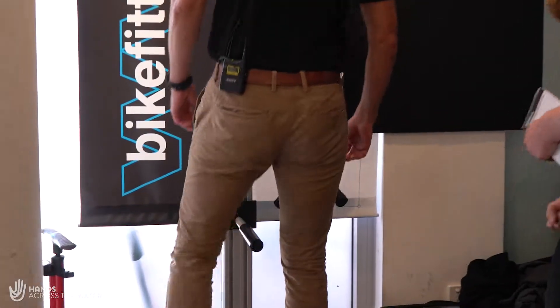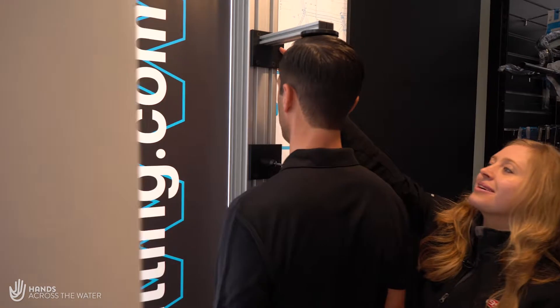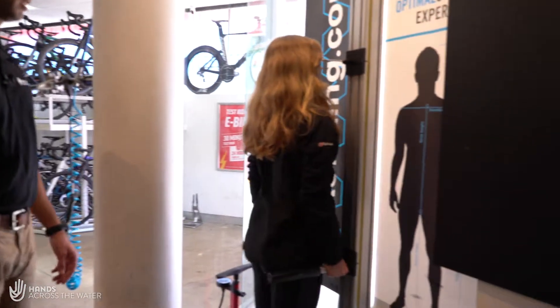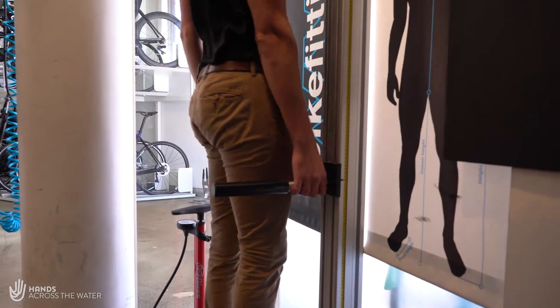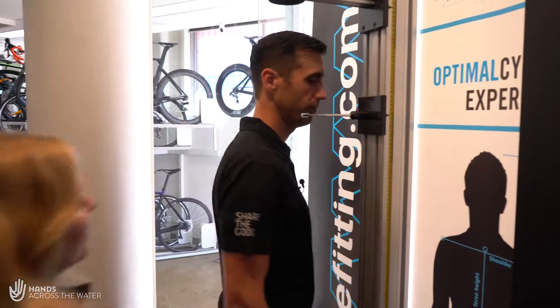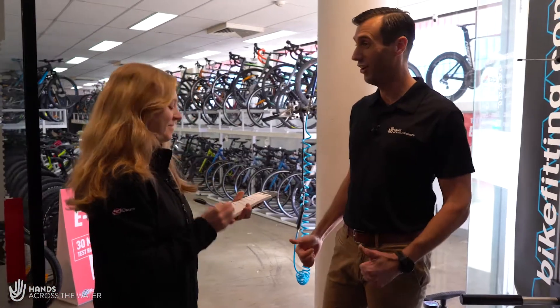Bikes aren't one size fits all, so we're going to play with some sizing to see what bike is going to fit my frame. So this is our bike fit jig where we measure inseam, torso, height, and arm length. Once that's all done, I'll type this into the computer and it tells me exactly what frame size you need.